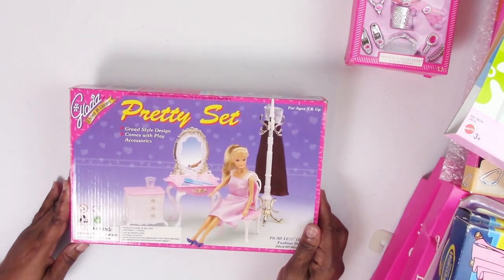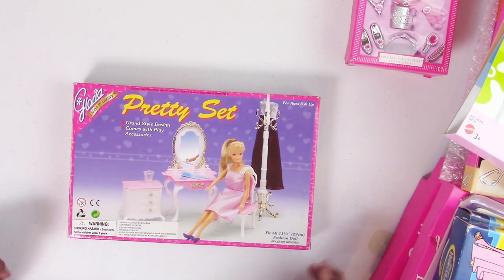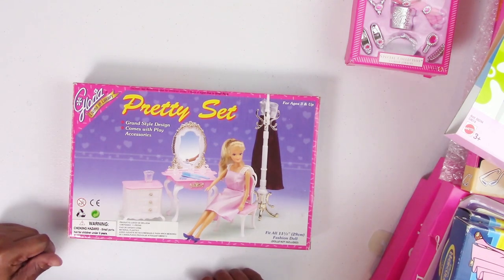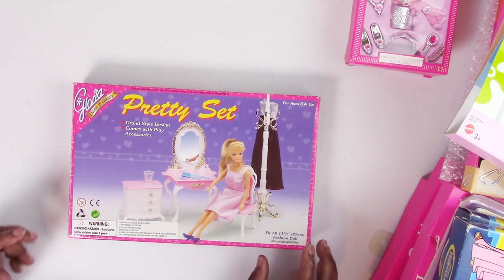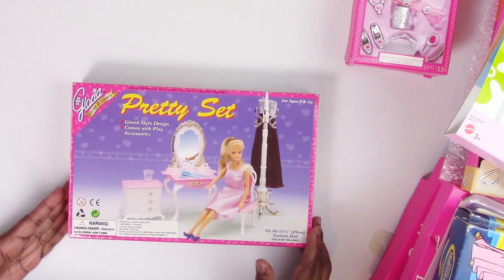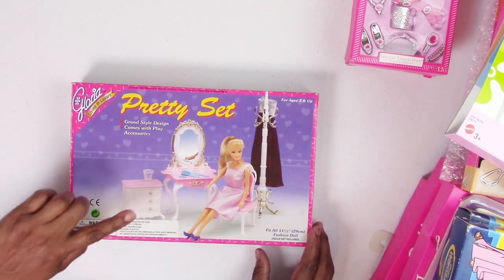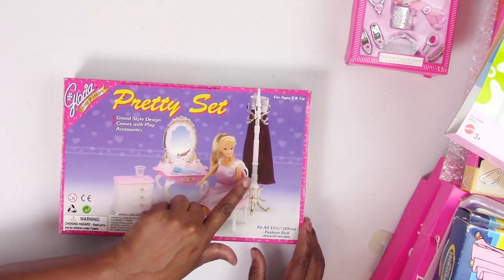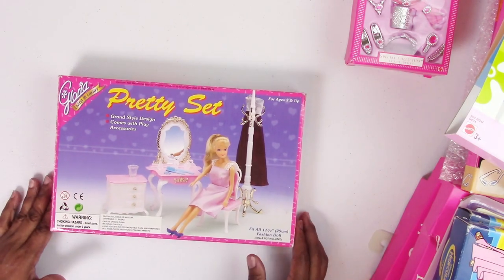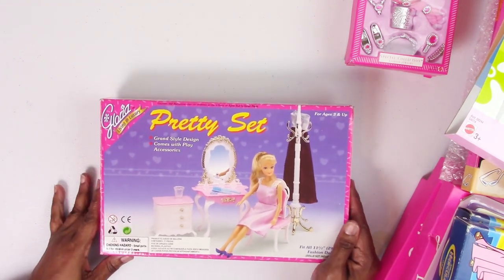We also have some Gloria furniture in this tote. When Gloria furniture came on eBay, collectors went crazy because of the realistic-looking pieces you could modify, paint, and customize for dollhouses. This pretty set has a little chest I use as a nightstand, a vanity table with mirror, the little chair that goes with the vanity, and a coat rack. Some pretty good pieces — that's the Gloria Pretty Set furniture.